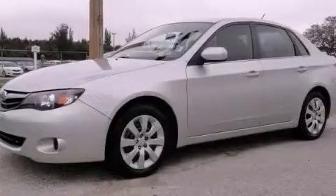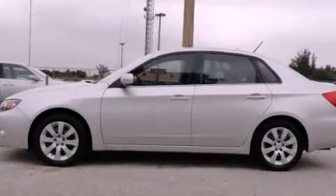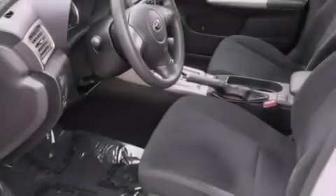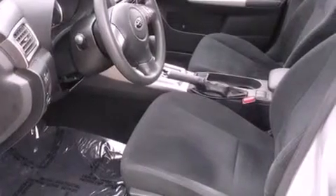This is a 2010 Subaru Impreza. It has a four-cylinder engine and an automatic transmission. Features include a low-tire pressure indicator, air conditioning, cruise control, an engine immobilizer theft deterrent system, and a traction control system.